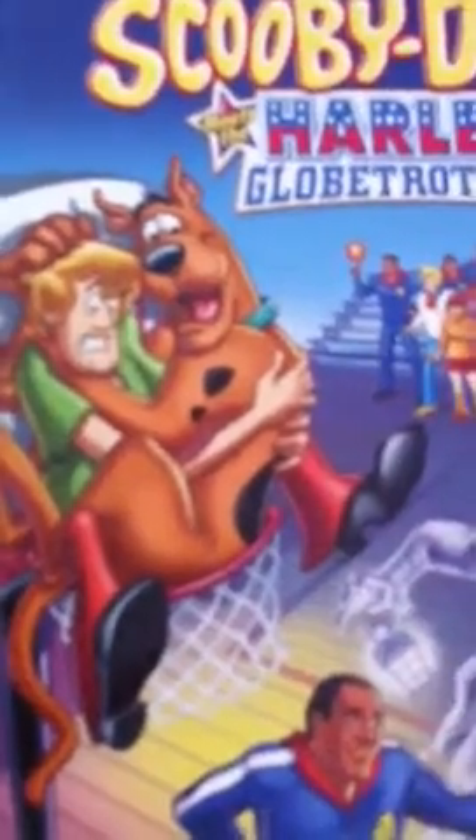And then we have Scooby-Doo Meets the Harlem Globetrotters — front, back, side. There's Shaggy and Scooby stuck in the hoop, the Harlem Globetrotters and a ghost, and there's Freddy, Velma, and Daphne. And there's the logo on the back, and Scooby and Shaggy in the description. And there's the logo on the side. And the inside, there's the disc. There are two episodes: The Loch Ness Mess, and The Mystery of Haunted Island.